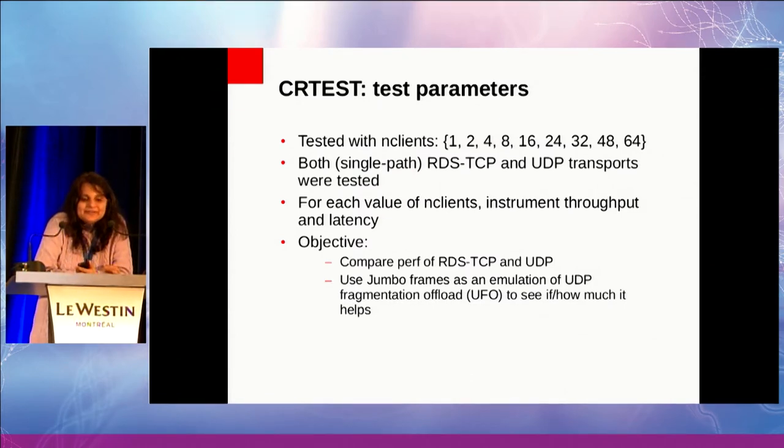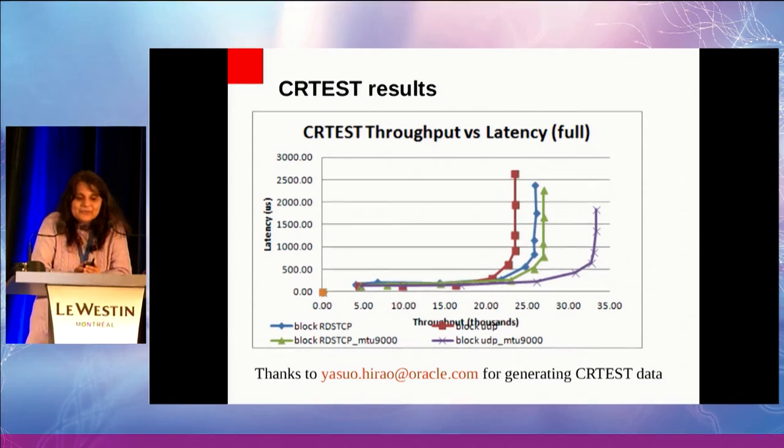This is where UFO comes in. Here is actual data to support that UFO claim. We ran the CRTest test suite — the initial objective was just to compare RDS-TCP performance with UDP and make sure RDS-TCP did not regress. The CRTest suite can run with different numbers of clients: 1, 2, 4, all the way up to 64. For each value of N clients, it gives throughput and latency. When we were running this test suite, one of the things we thought was: let's just try a poor man's UDP offload and put jumbo in there and see what it does. The results were quite interesting.